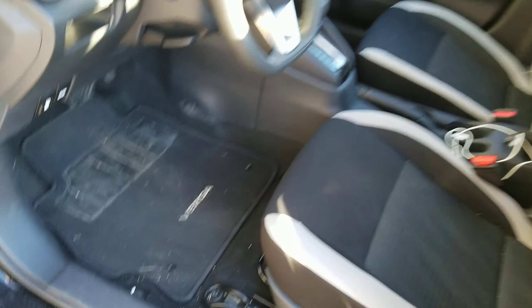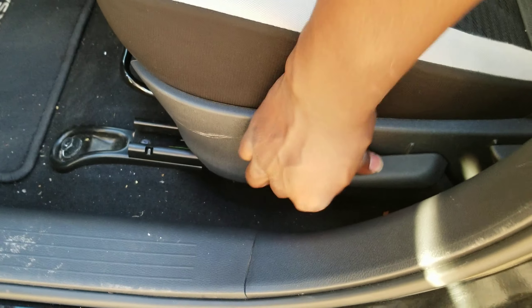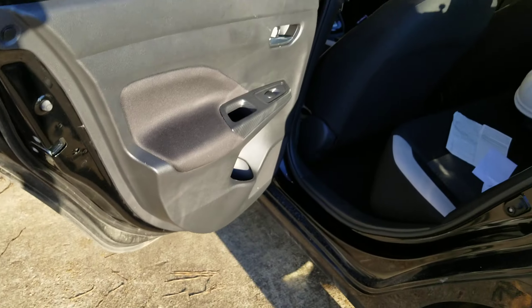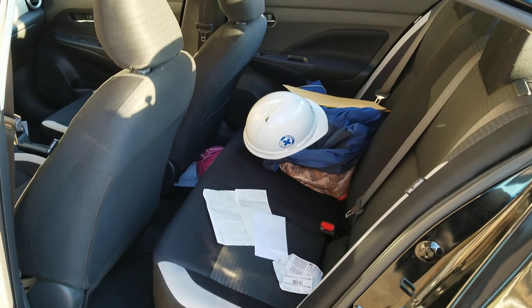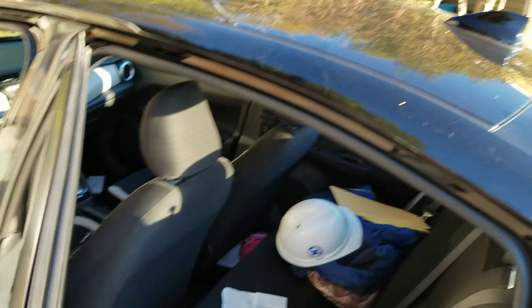Maybe you're getting a ride from a friend — that's about the only way you'd want to be in the back. The seats are manually controlled; you have to physically move them yourself, which is pretty crazy. The backseat is pretty much the same story — fake carbon fiber trim back there.